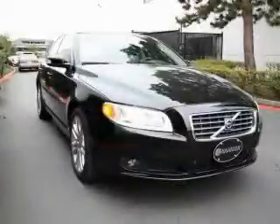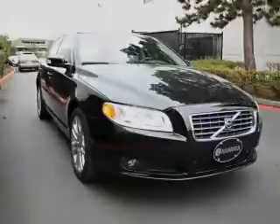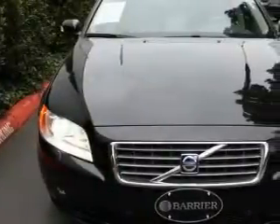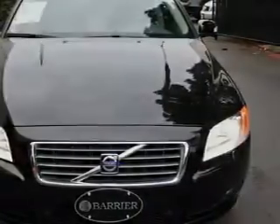The solid six-cylinder engine, connected to a smooth shifting automatic transmission, always delivers. This Volvo has had only one owner and it qualifies for the Carfax buyback guarantee. Stop by today and test drive this car for yourself.